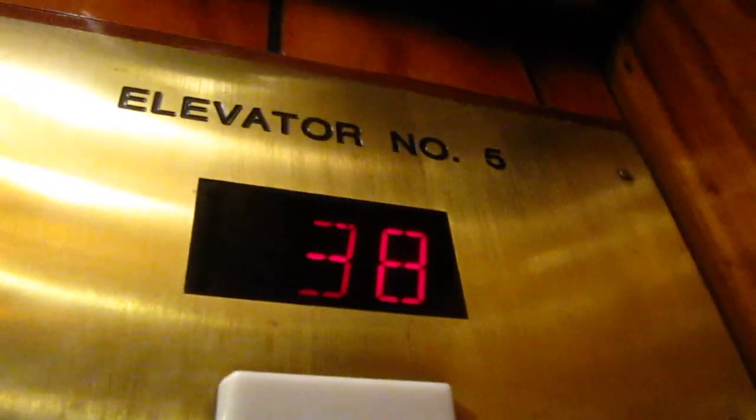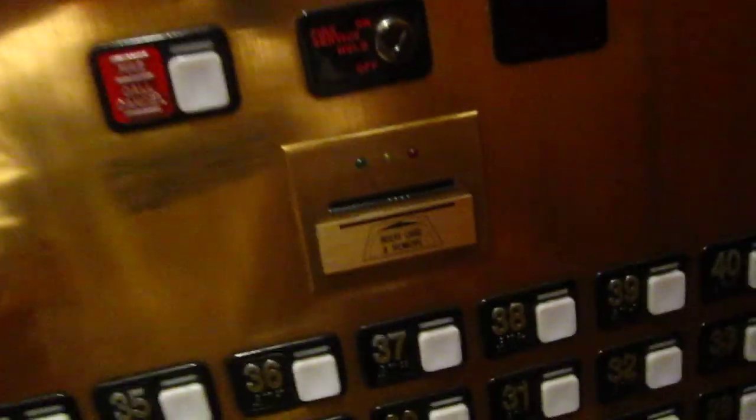These upper floors are locked. We're in the Neva Tower. Door open — there's an alarm. Floor 38. These were Schindler, modernized by Otis. 38 down. Key card to access floors 36 through 40.